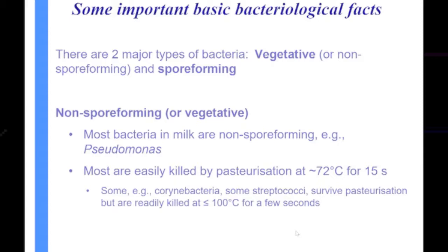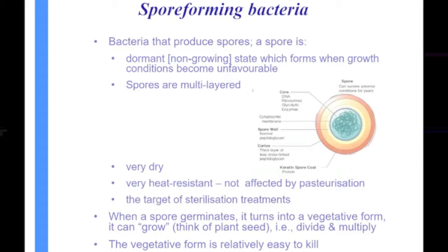When we come to our spore-forming ones, it's a very different animal. These are bacteria that produce spores. A spore is a dormant, non-growing state of a bacterium. The bacterium tends to form into this dormant state when growth conditions are unfavorable — when things are not going their way, they form these very resistant spores, which is why we have to use much more intense conditions to kill them.